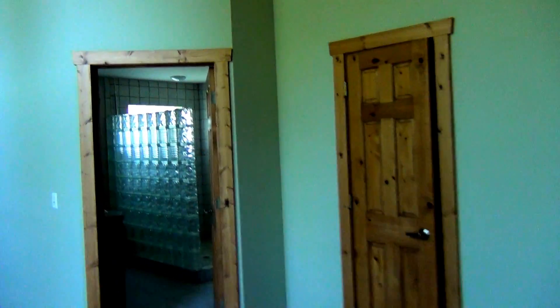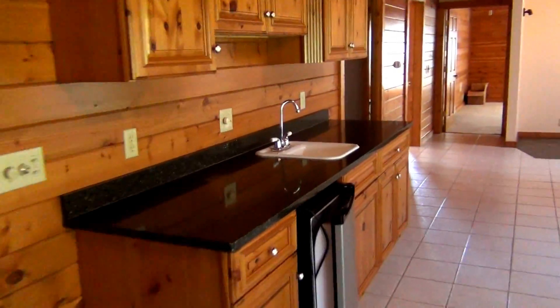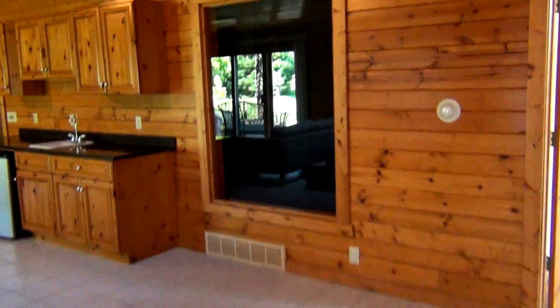Then you go right into the master suite — look how massive this master is. The master bath has an absolutely super-sized shower, very well done, with a double sink. Off the master, there's a room with a hot tub, a bar, and a wet bar area with a fridge. This house is just amazing for entertaining — if you like to have guests over, this is the house you want.